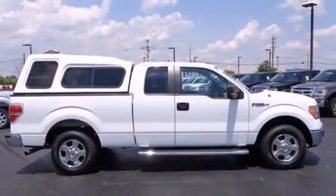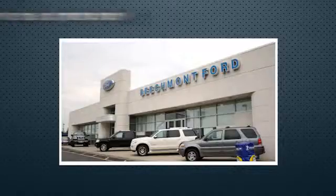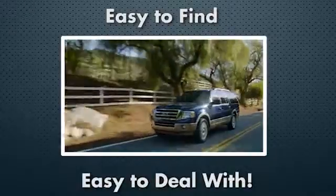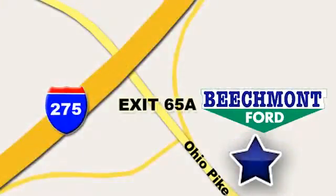Come on in today and see it for yourself. Beechmont Ford — we're a friend in the community. Stop in today. We're easy to find, easy to deal with. Off of I-275 at 65A Beechmont Avenue.